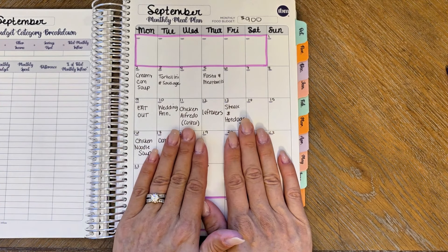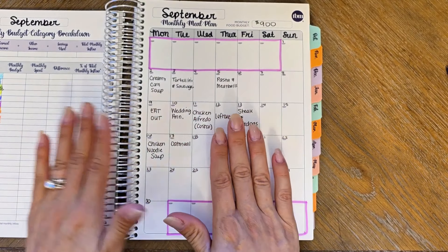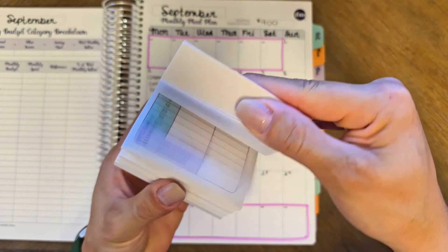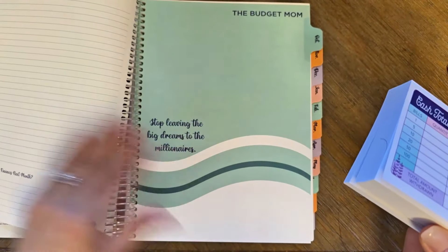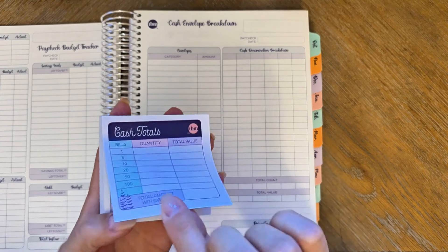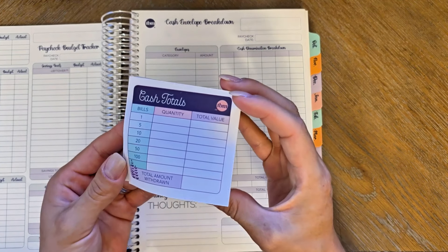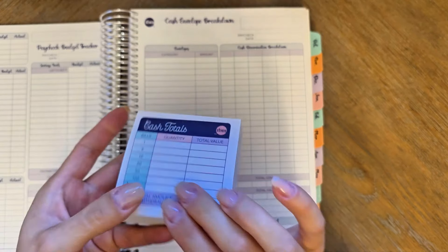If you haven't already, for the budget by paycheck workbook — this is the new small size that I am using — pre-orders are happening right now, but today is the last day that you're going to get free sticky note teller slips with your order. So if you use the cash envelope method and you want these really cute teller slips to bring with you to the bank, it helps you figure out what bill denominations you pull out. You can use the cash envelope breakdown worksheet to fill out the teller slip, bring it to the bank and give it to the teller. They love them — makes their life easier, makes your life easier. I've been working on this one for a year and I still have so many left; they'll last forever.